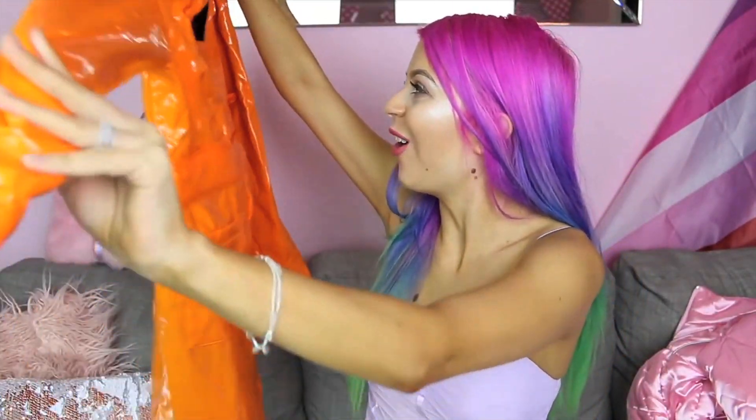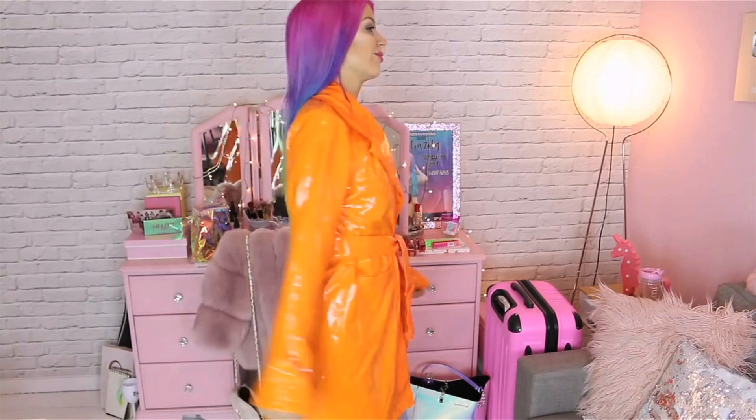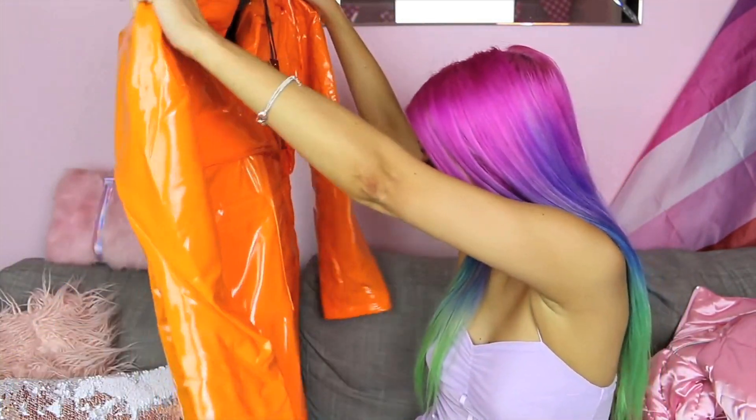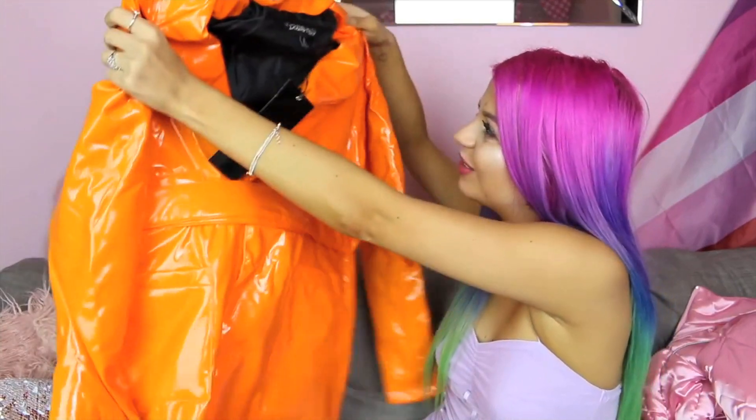Oh yes, it's a bright orange raincoat! Oh my god, that's so perfect for fall. I love it — it was in the Halloween section, so it's orange, like a Halloween coat. But it's pretty solid and totally wearable. I love it, it's so cool, it's beautiful.